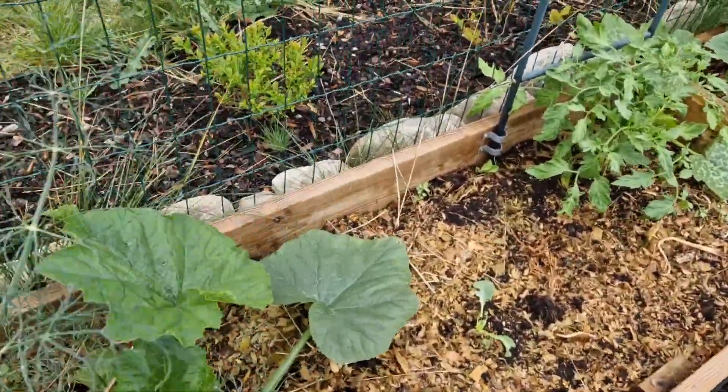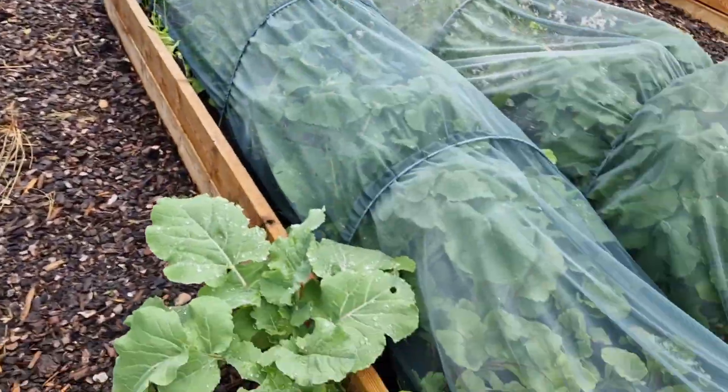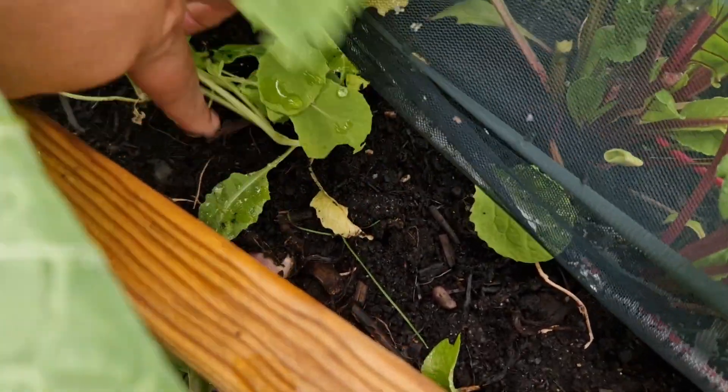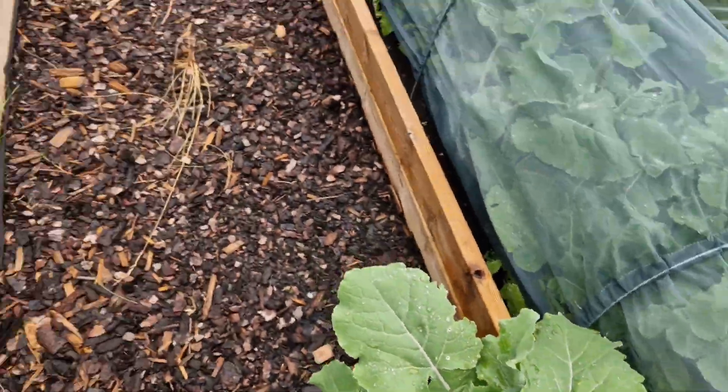A fennel. Tomatoes, tomatoes. This swede that is growing out through the side — it has a nice little root there, so that'll get harvested eventually.